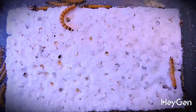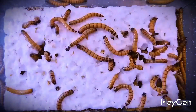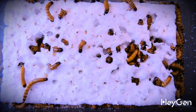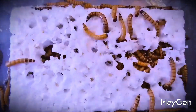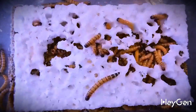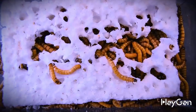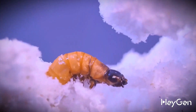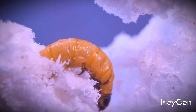And now take a look at what our hungry larvae turned this piece of foam into in less than two days. They burrowed into the foam like earthworms do in the ground, making tunnels for themselves as they ate it.